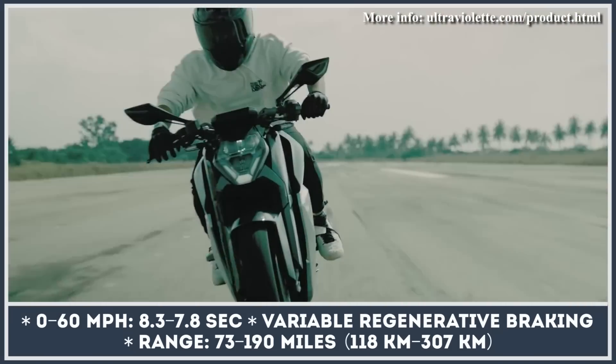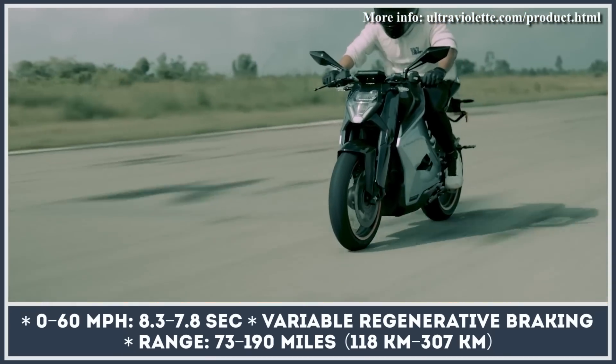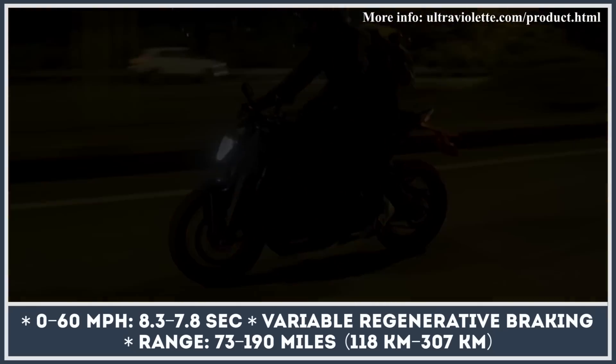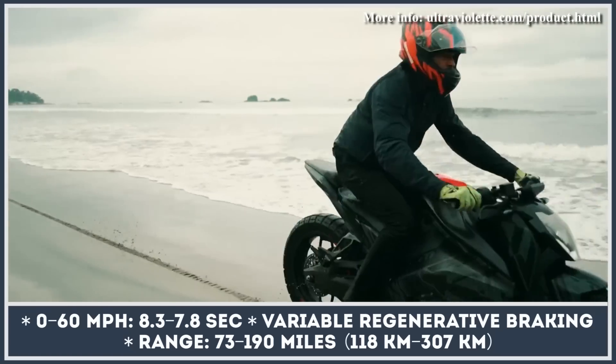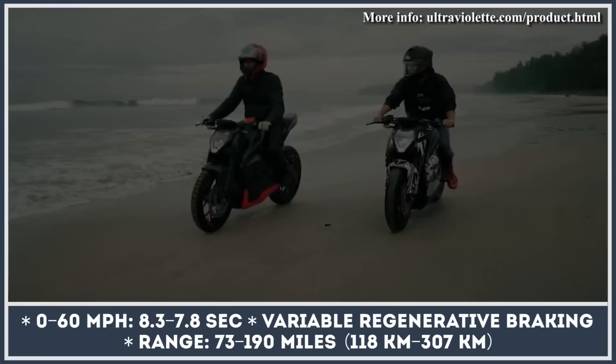The recon powertrain raises the output to 29 kilowatts and 70 pound-feet of torque, while the top speed reaches 92 miles per hour. Besides a performance boost, you get a 10.3-kilowatt-hour battery pack that can last between 106 and 190 miles, depending on your riding style.